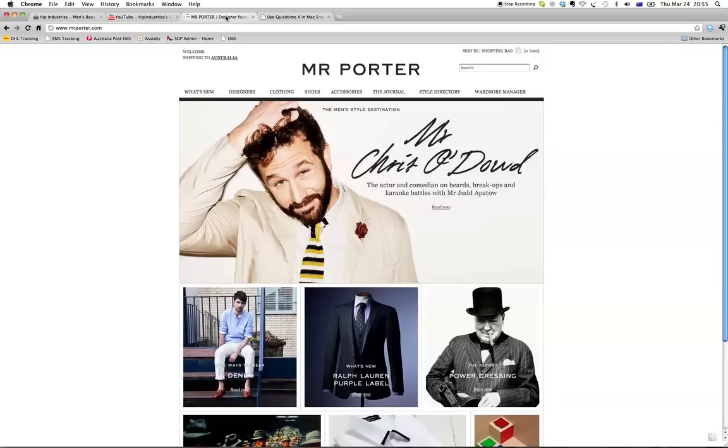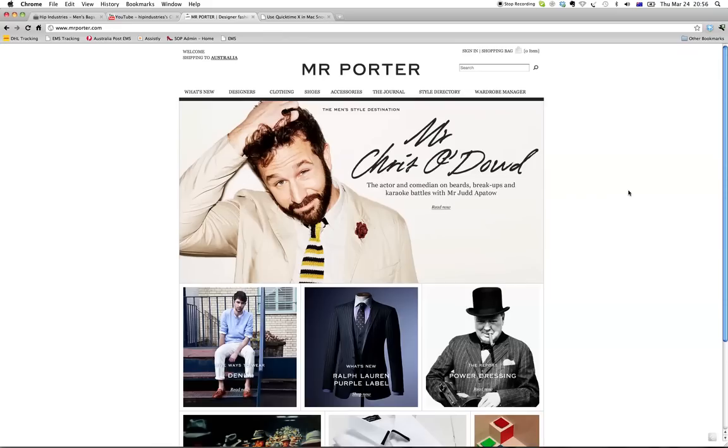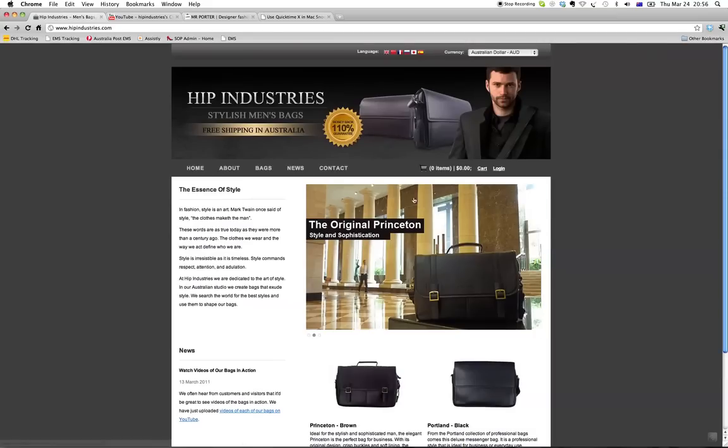Just as an example, Net-A-Porter have recently launched Mr. Porter, a men's fashion e-commerce website, and I think their homepage is just outstanding. They've got multiple pictures of people, including Winston Churchill linking to a report on power dressing, and Chris O'Dowd, an actor and comedian. The photos just look amazing and make me want to go and buy the clothes — these are people and images I'd aspire to look like. So I think you want to reconsider the photos on your homepage.